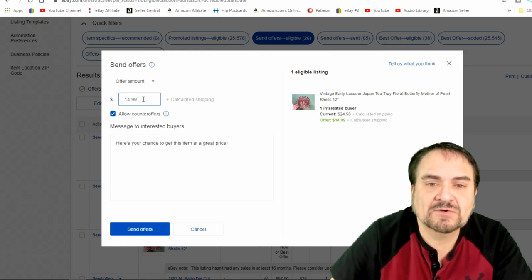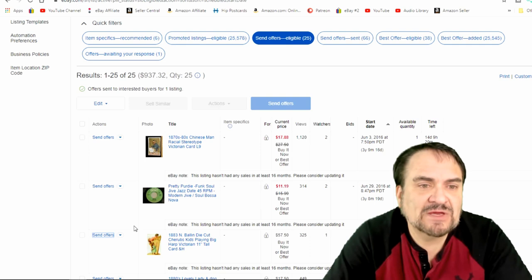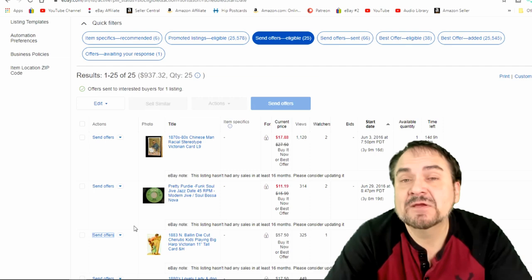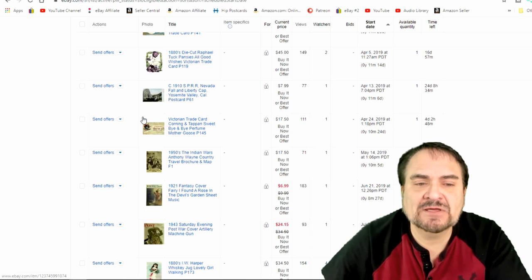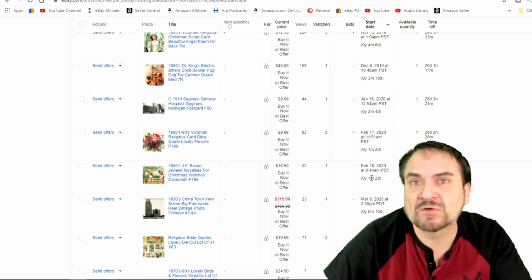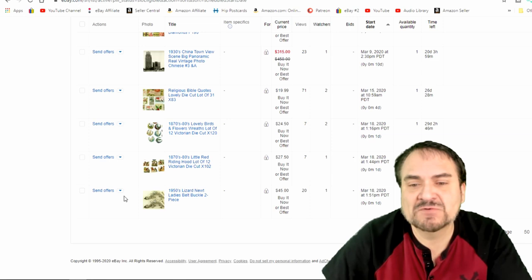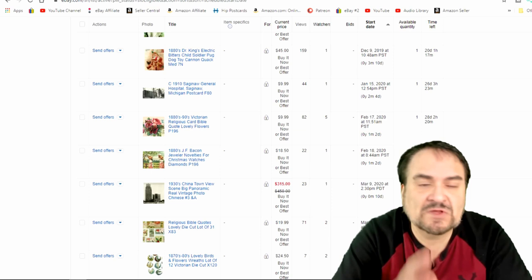If you send enough of these offers you're gonna get some sales. Before I sent these last items out I had about a thousand dollars worth of merchandise I could get sales on by sending offers to watchers. I don't usually hit the ones that just went up very often, but with everything going on you may want to start hitting them all — other than maybe ones you put up a week or ten days ago. This was just put up last night, so I'm not going to make any offer to that buyer. That's the first thing you want to do: send these out as frequently as possible.